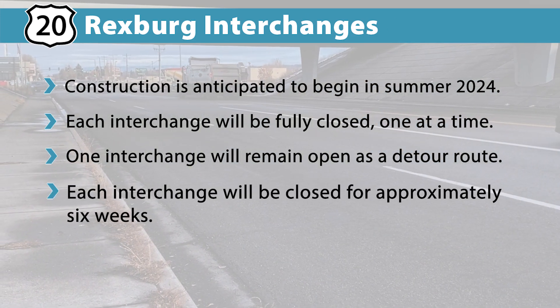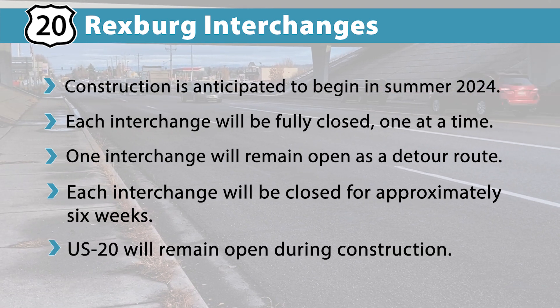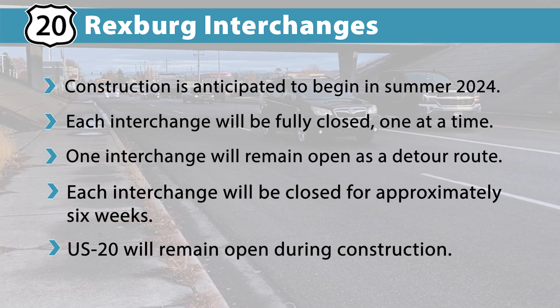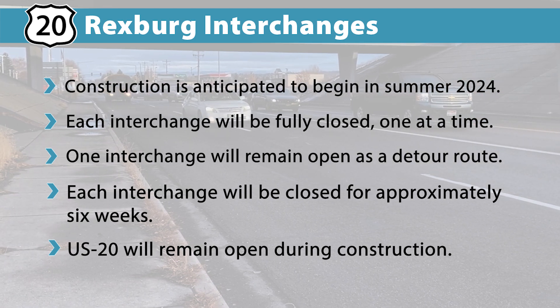Each interchange will be closed for approximately six weeks, and US-20 will remain open during construction. Fully closing each interchange will allow crews to work much faster and complete both interchanges in one construction season.